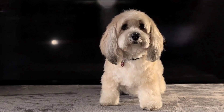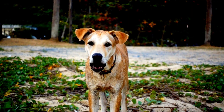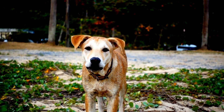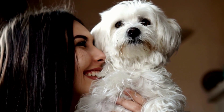A dog's face shows its feelings. A relaxed dog often has a slightly open mouth and looks happy. Direct intense eye contact can signal a threat, while a soft gaze means the dog is calm and comfortable. Recognizing these signs helps you understand and meet your dog's needs.